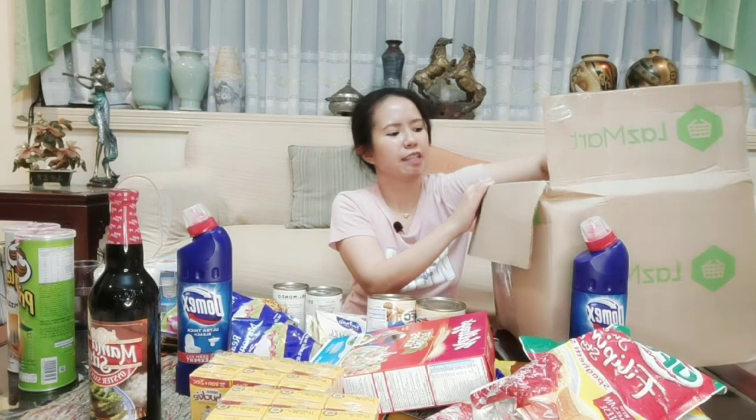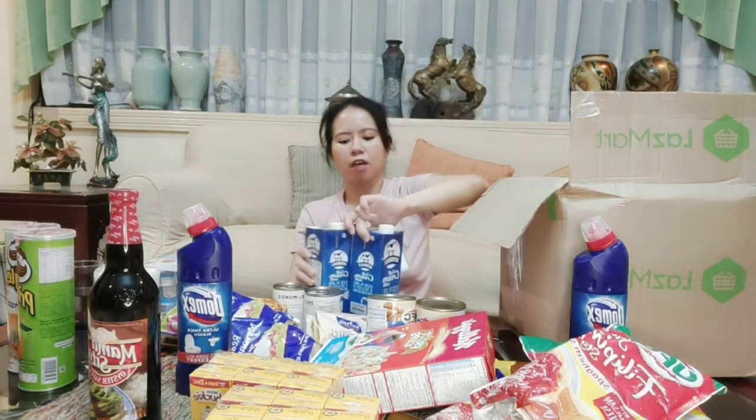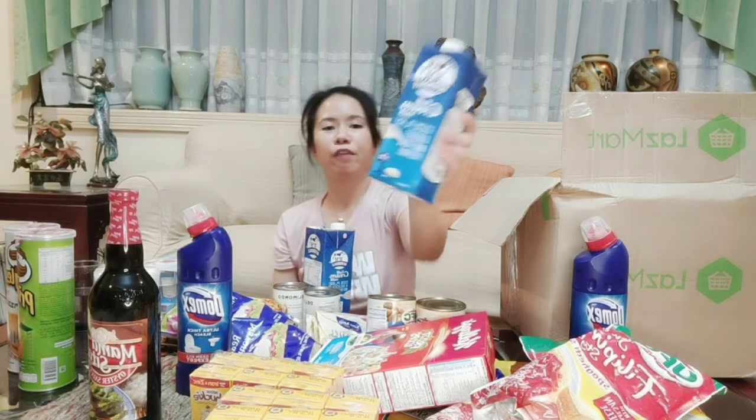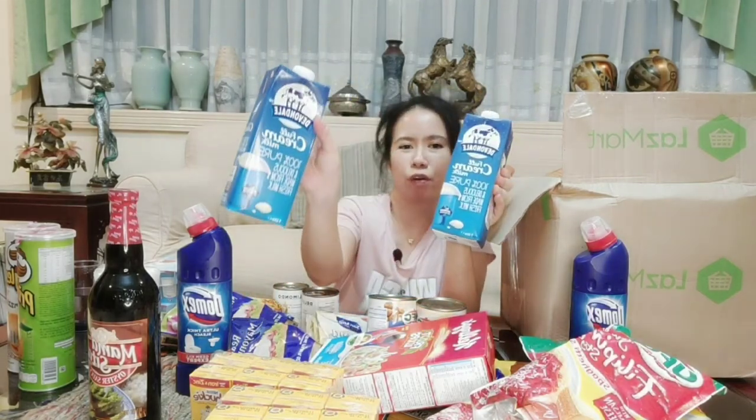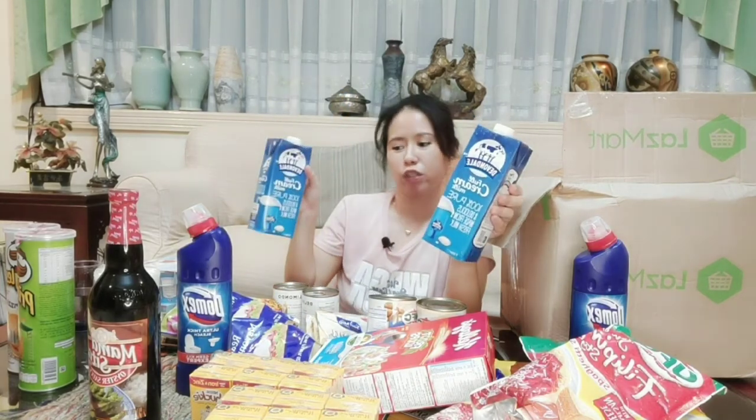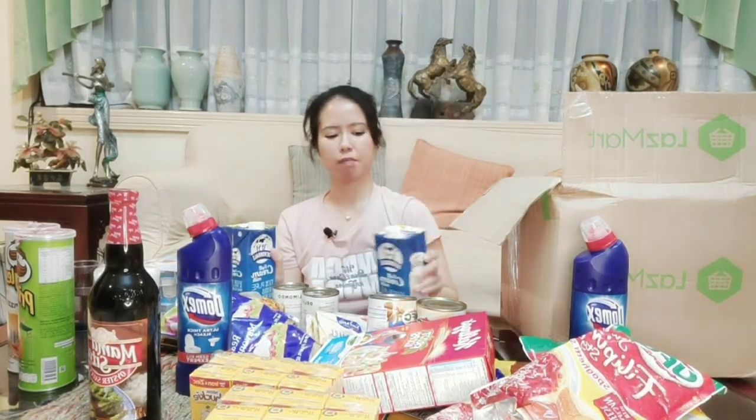Last items are fresh milk. No fresh milk was restocked at Lazmart during my last shopping. The only available one is Devondale full cream milk. I bought two so Ashton has stock. We still have Nestle left, but I bought these while they were available at Lazmart.